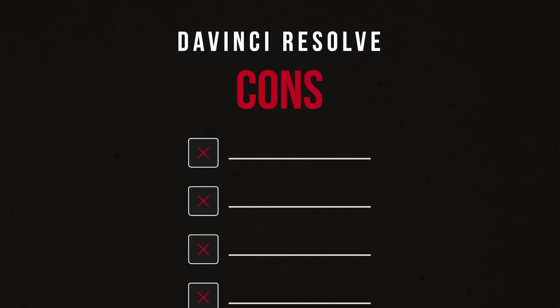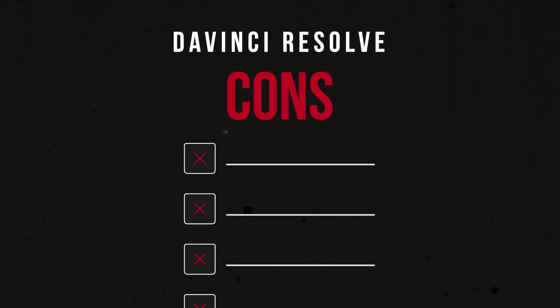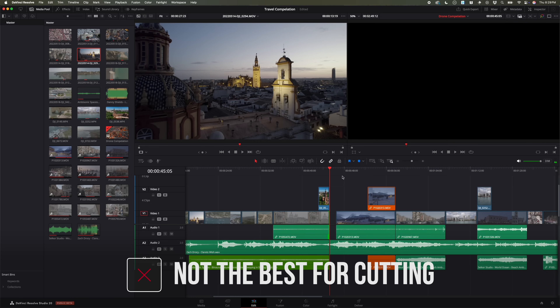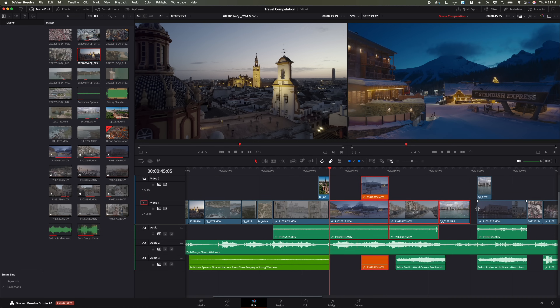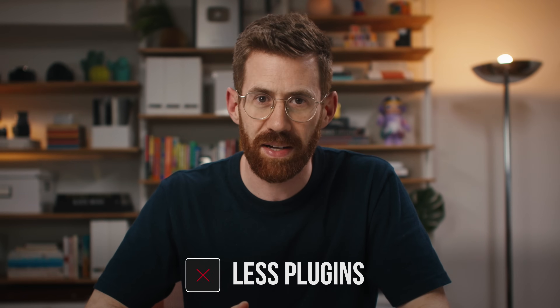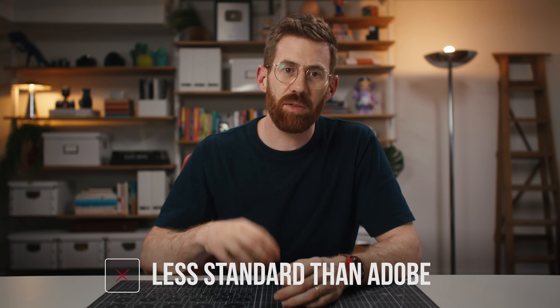For DaVinci Resolve cons: I love cutting in Final Cut Pro and I really dislike cutting in Resolve — it feels clunky and slow. I know some of it is a lack of skill on my part, but I've seen other editors break down exactly why you can never get to that same speed within Resolve. I hope they keep refining this over time, but it's not all the way there yet. There's also less third-party plugin support, though it is growing. And finally, although Resolve is industry standard for color grading, it's not at the same level as Premiere in the editing space, so those skills may not translate as well when working at an agency.